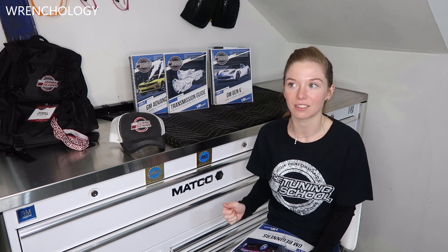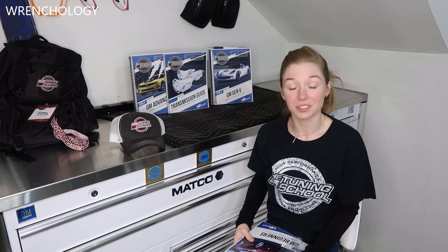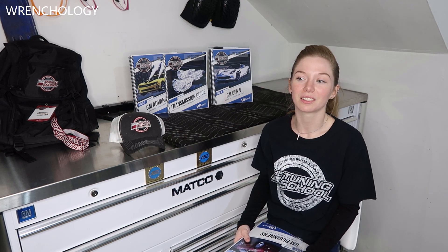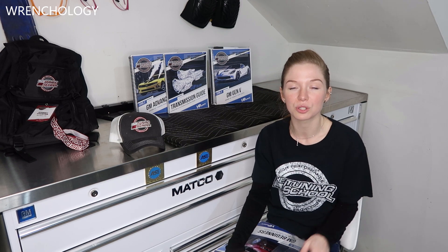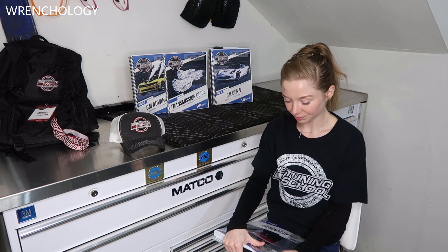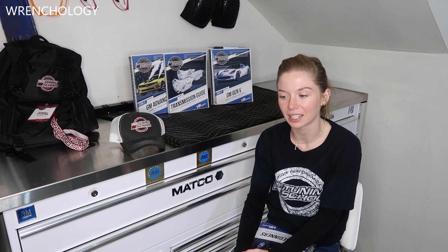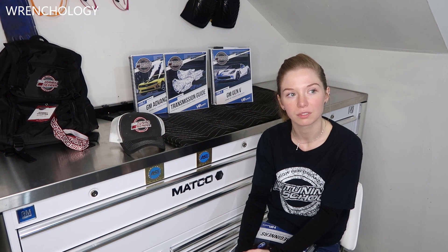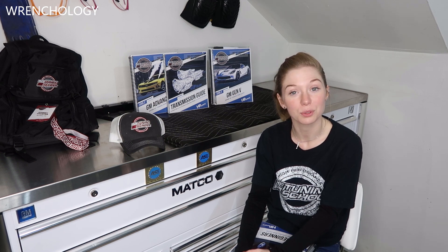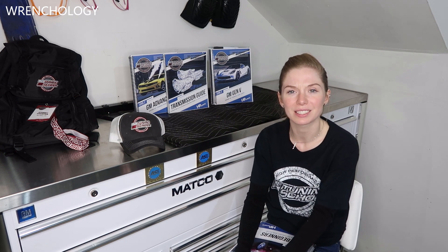They held the hands-on class at a Dynojet facility in Las Vegas. The facility was super cool, weather was good, awesome people, awesome information. And you get to bring your own vehicles too. Two of the other classmates brought their vehicles — one was a Chevy SS and the other was an older Tahoe with a 5.3. We got to work on real-life classmate vehicles. What better training experience can you get?